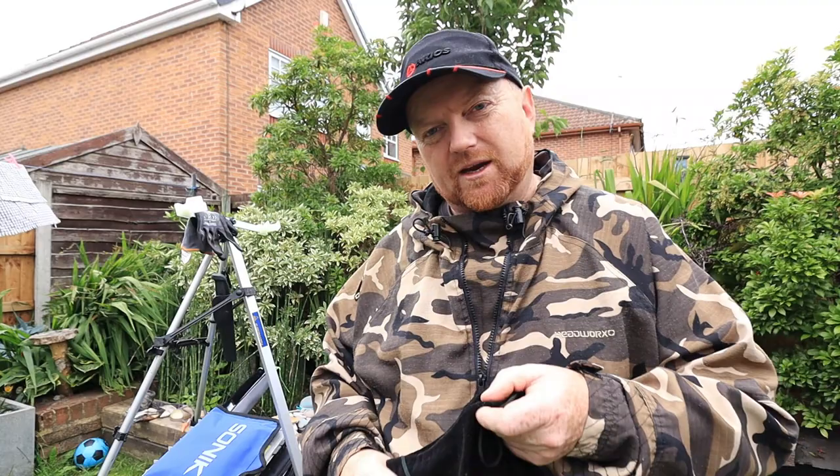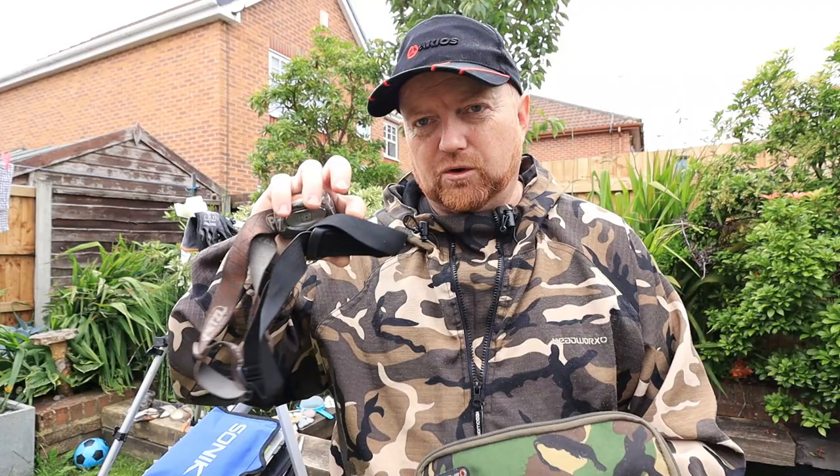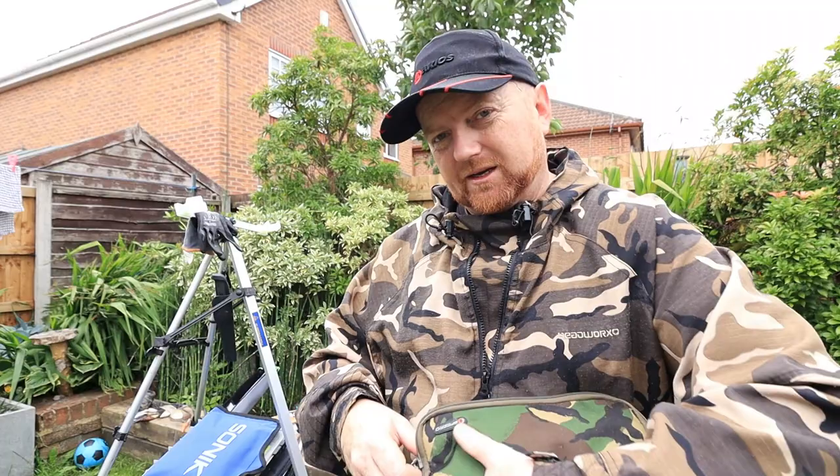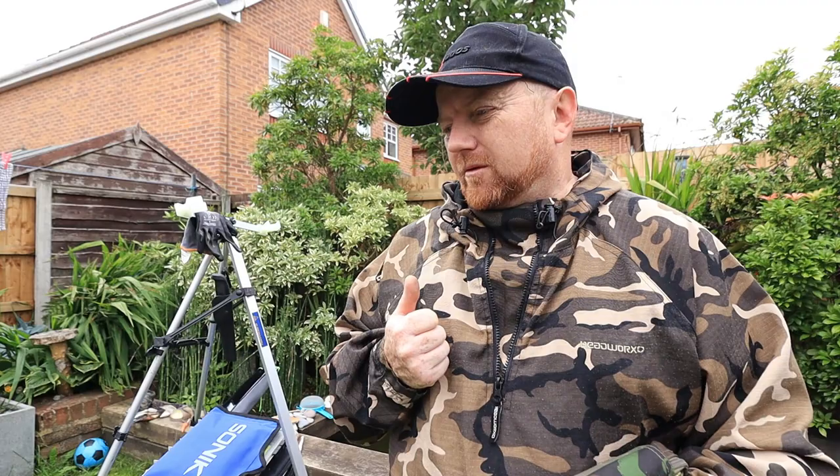Head torches - one thing you'll need to buy - take two or three with you because if one fails at night you'll need a backup. You'll also want a proper torch to shine in front of you when walking back at night. That pretty much covers that element.